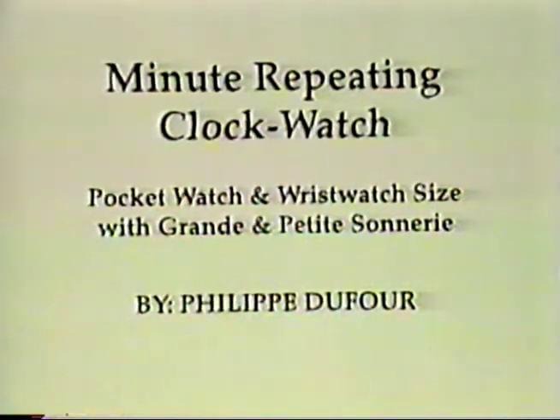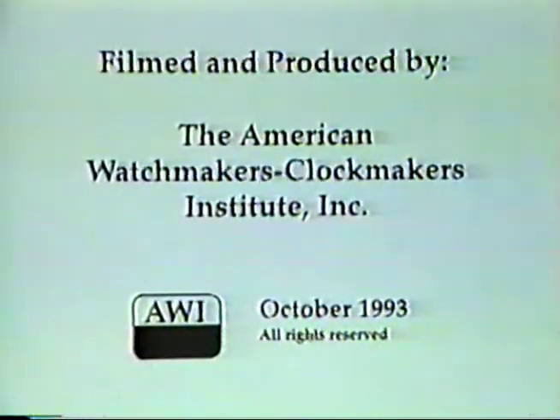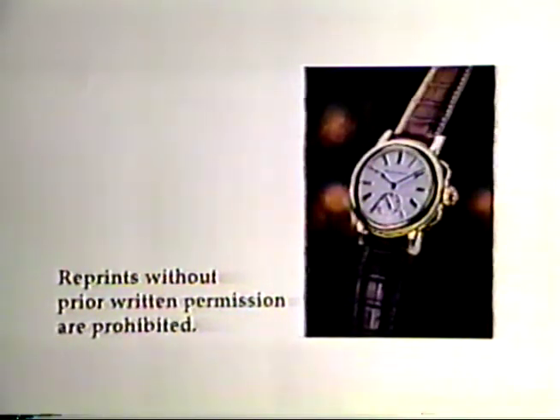Philip DeFrour is one of the world's foremost authorities on the design and construction of watches with many complications. In 1993, he presented a special five-day course for the American Watchmakers Clockmakers Institute. The course was conducted at AWI's Project Xtend Education Center in Cincinnati, Ohio, the week of October 25th through the 29th.